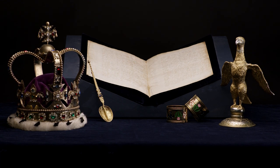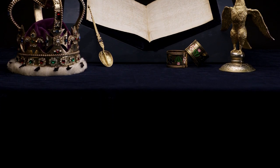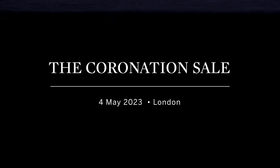This collection of objects truly encapsulates the history of the British royal family.